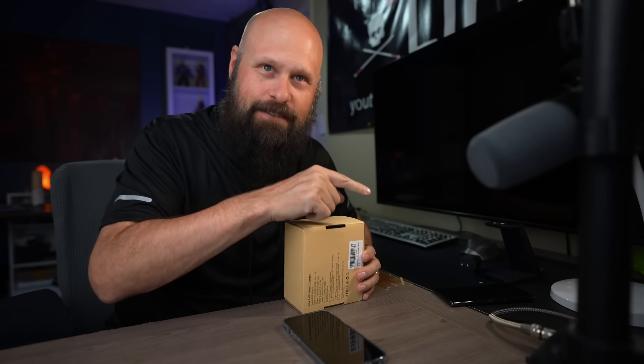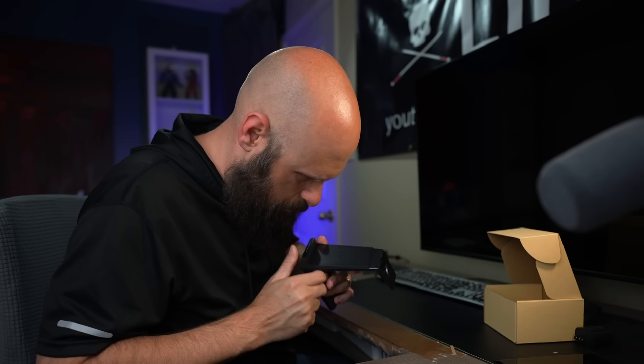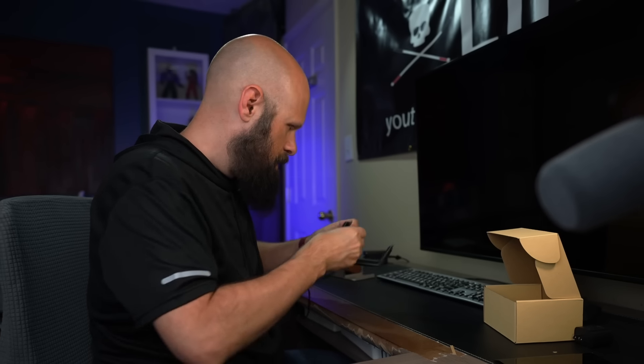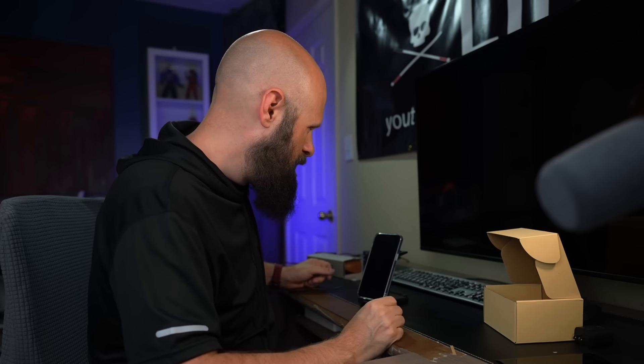My package has arrived — and you will not believe this, but I ordered this yesterday around one o'clock in the afternoon, and here it is already 24 hours later. I don't know if that has anything to do with InnoSearch, but still pretty awesome. Moment of truth — it works! Whether it works or not has nothing to do with InnoSearch, but it definitely answers one question.